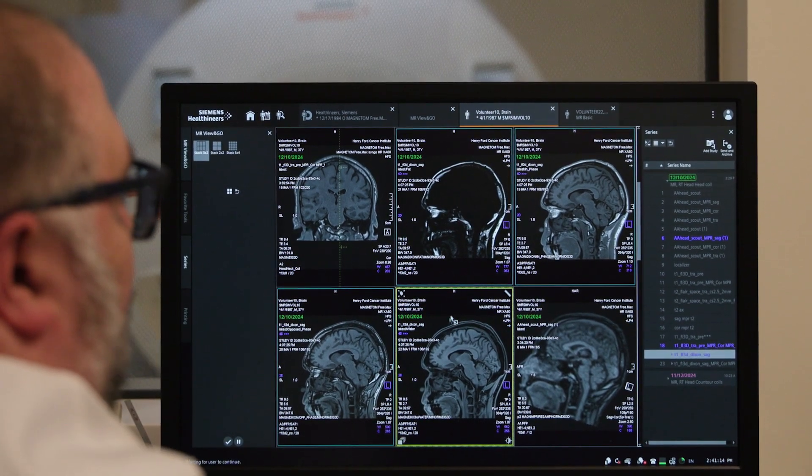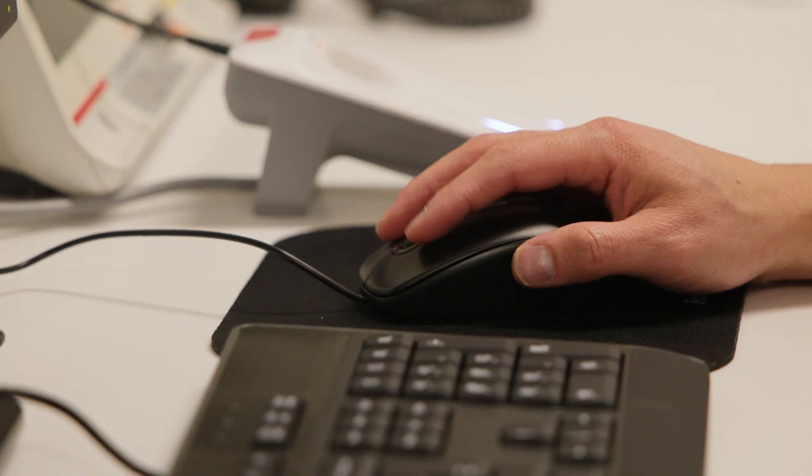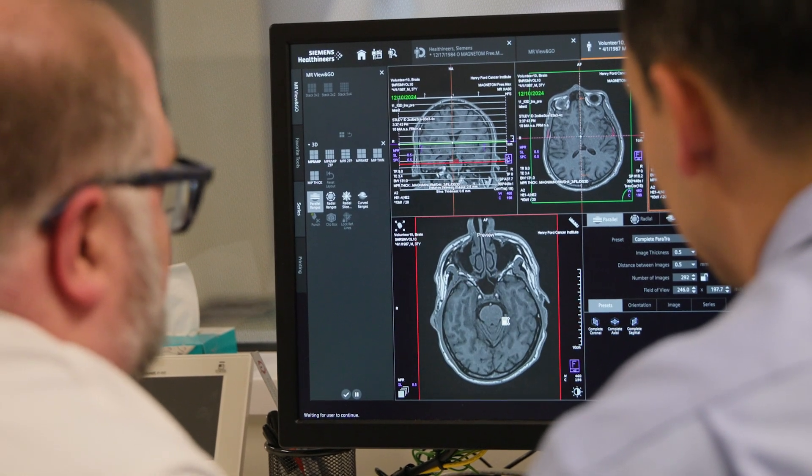For a radiologist, spatial distortion is not necessarily the top consideration because they really want image quality to be the highest possible for diagnostic purposes. Whereas in radiation oncology, the spatial relevance of the image is almost as important as the contrast we see in the scan. As a trade-off, at a low field strength, we can get that spatial integrity that's paramount for radiation oncology purposes, with only a slight sacrifice in contrast. But what we've seen is that with AI functionality, we can actually have images that are just as good as a 1.5 Tesla magnet, which is truly advantageous for the radiation oncology environment.